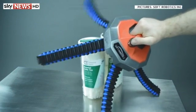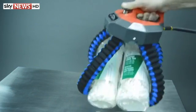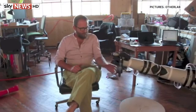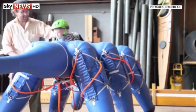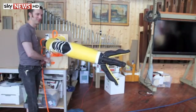Later this month, industry experts will gather at the world's first soft robotics week in Tuscany, Italy. They'll be discussing how they can make sure these prototypes evolve into the future of robotics. Stuart Duggan, Sky News.